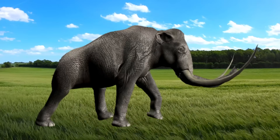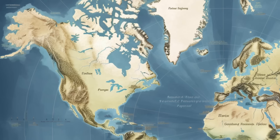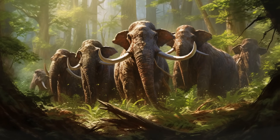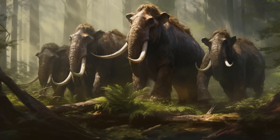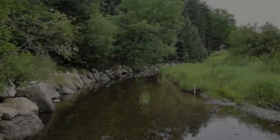The adaptability of mastodons to different environments played a crucial role in their survival. Mastodons were primarily found in North America, with their range extending from the southern regions of the United States to as far north as Alaska and the Yukon Territory. They were well suited to forested habitats and dense woodlands, and favored transitional zones between forests and open grasslands. Mastodons also inhabited river valleys, wetlands, and riparian zones.